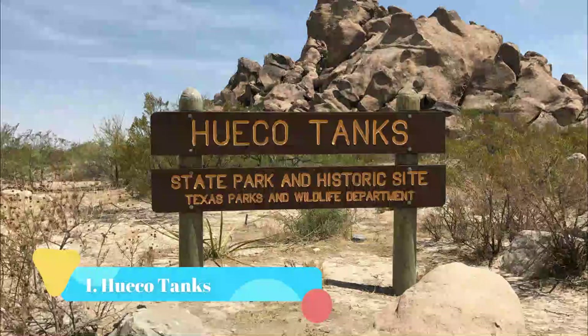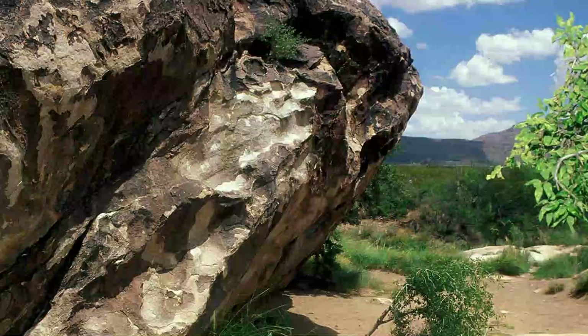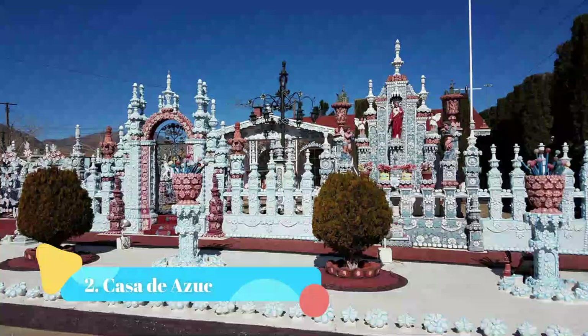Number 1: Hueco Tanks. Hiding in the far reaches of the Chihuahuan Desert, not far from El Paso, is a group of large natural rock basins. These unusual rock formations collect and trap water in an otherwise arid region.